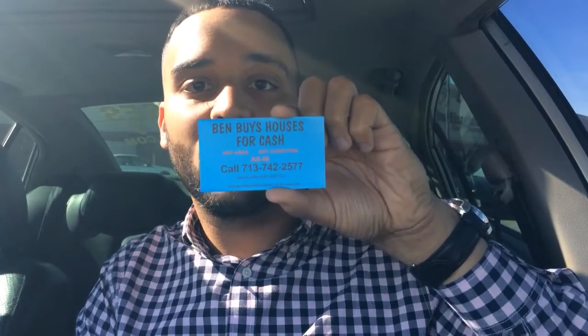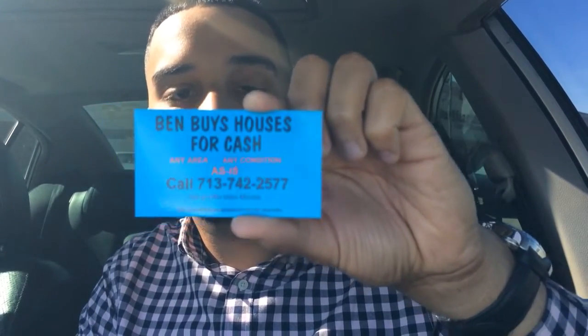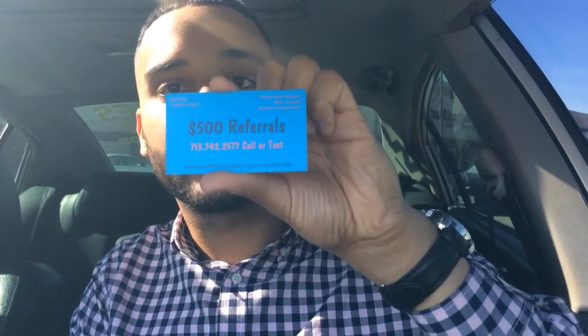Pretty simple, straight to the point: 'Ben buys houses for cash, any area, any condition, as is.' Hopefully you can see it clearly. I got a bright blue with black and red — it really makes it pop. And then on the other side, pretty bold, it says '$500 referrals.'